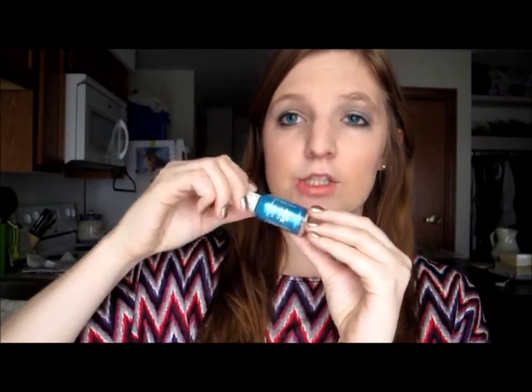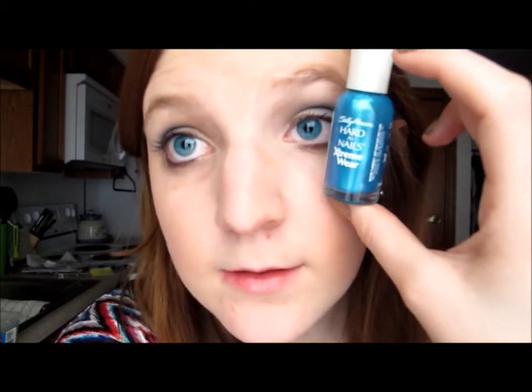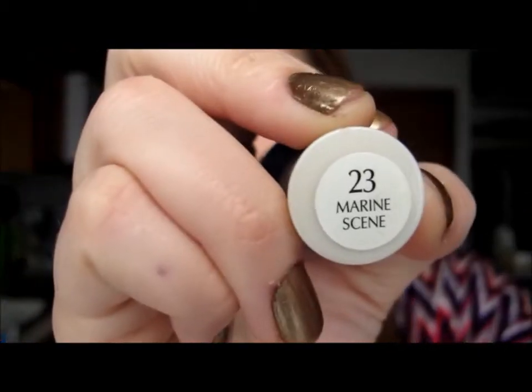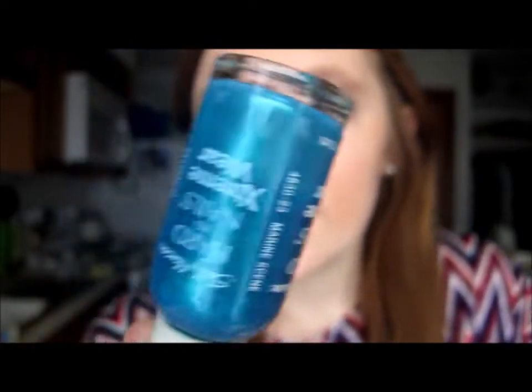Now we'll do Sally Hansen, starting with Hard as Nails. The first one is this aqua blue — so so pretty. Everyone always tells me it matches my eyes. It's called Marine Scene, just a beautiful ocean blue — bright and pretty, doesn't have as much green as I'd expect.